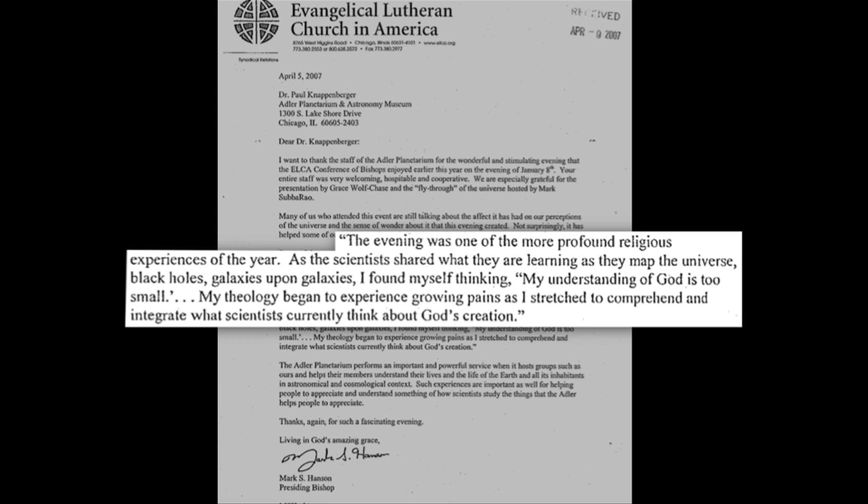Let's take a moment and just appreciate the beauty of this. One of the things that's really rewarding in my job at a public institution is the opportunity to present discoveries like these to the general public. One particularly rewarding experience I had was flying a group of Lutheran bishops through the universe — it was a little scary, actually, to lecture them about the origin and evolution of the universe. But afterwards, I got a great letter, and this one comment really struck me: 'My theology began to experience growing things.'